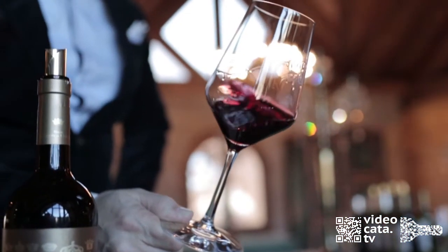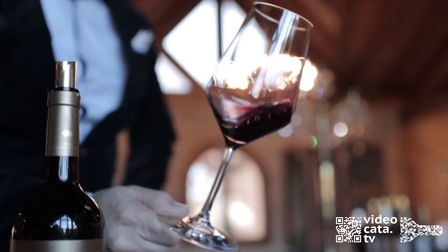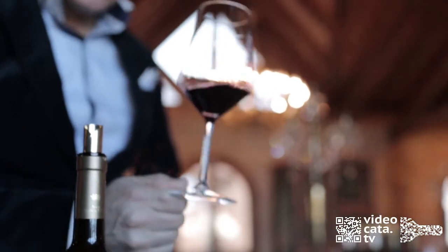Its color is double-layer, impenetrable because of the amount of anthocyanins, which have been given by the water stress.